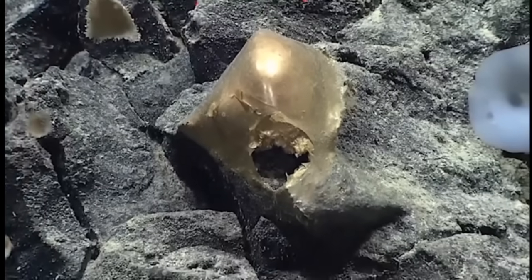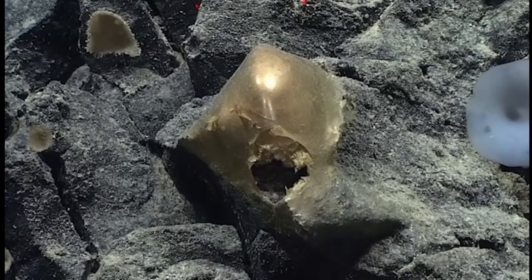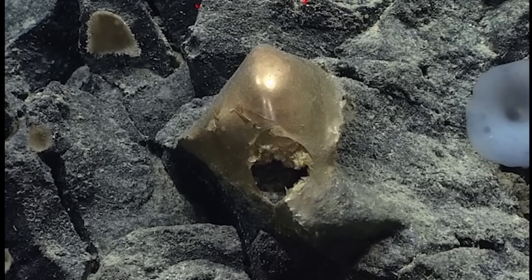Can we pan out a little bit, just so I can see what the whole thing looks like? I do like the egg case idea. Have we seen a couple of these, or is this the first one? This is the first I saw. It's definitely got a big old hole in it, so something either tried to get in or tried to get out.